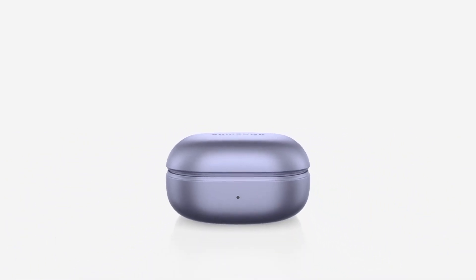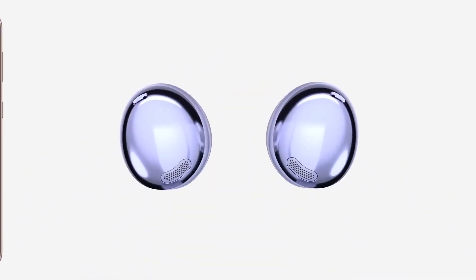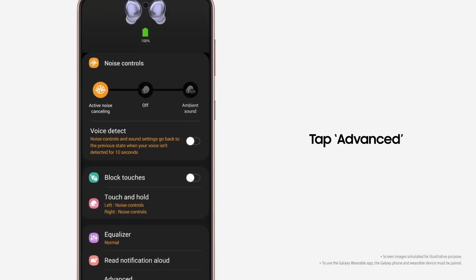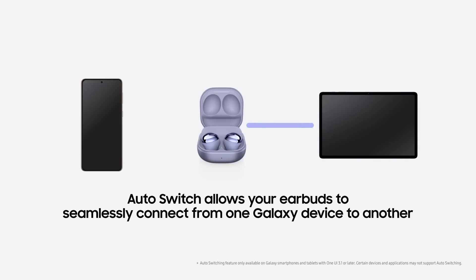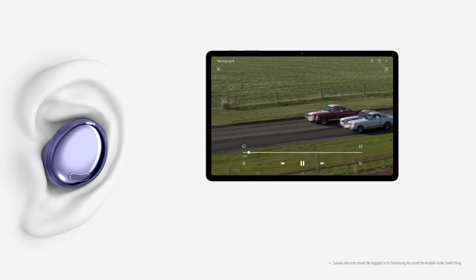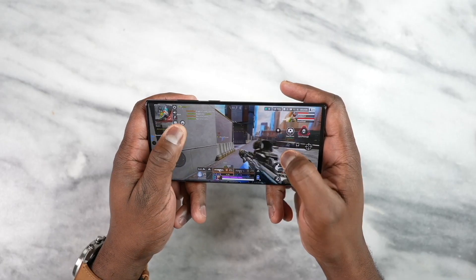The Galaxy Buds 2 Pro is among the best pair of true wireless earbuds for Galaxy users and it usually costs $229 in the US. Since Samsung won't launch newer flagship wireless earbuds until at least later this year, this deal would be excellent for anyone looking to pick up the Galaxy S23 series. Samsung could also bring even more pre-order deals once the Galaxy S23 series goes official on February 1st, 2023, depending on the country.